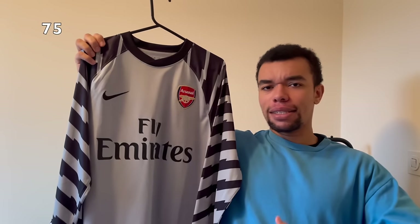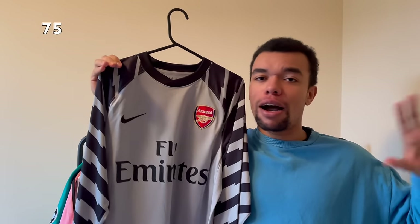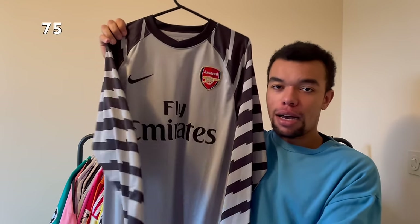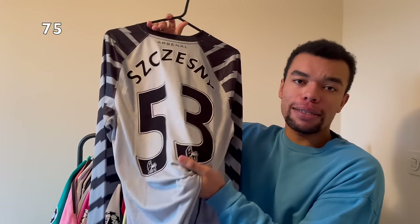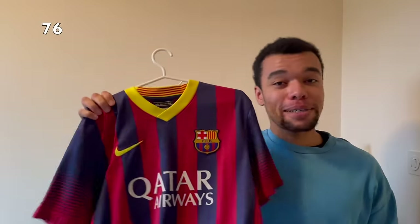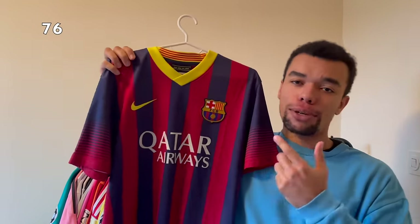Over here we got another goalkeeper shirt - the Arsenal 10-11 home/away/third, I'm not even sure, but it's a goalkeeper shirt with long sleeves. We got a nice pattern on the sleeves. On the back I got Polish goalkeeper Szczesny number 53 - very cool because this nameset is actually made of velvet, very old school.